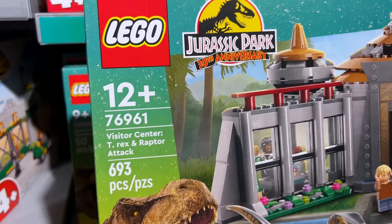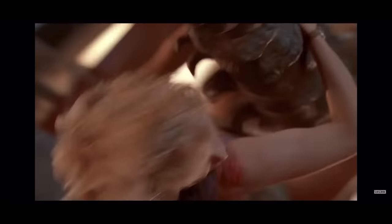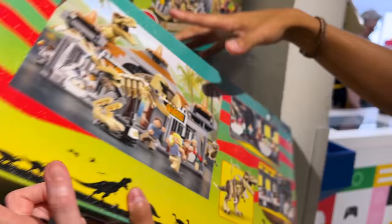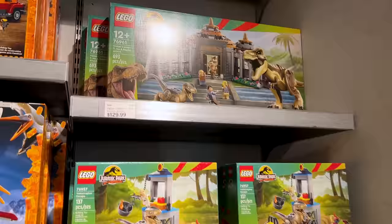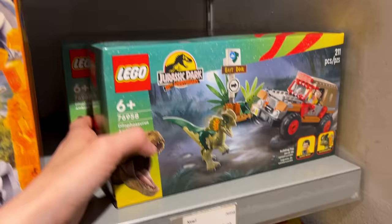Since Jurassic Park is celebrating its 30th anniversary, let's check out their anniversary sets. The Visitor Center T-Rex and Raptor Attack has 693 pieces — it has the T-Rex and Velociraptor with all the characters. Looking at the front you can see the dinosaur skeleton through the door, and the back reveals the lab. This one is $130. Also available: the Velociraptor Escape at 137 pieces for $40, and the Brachiosaurus Discovery at 512 pieces for $80.